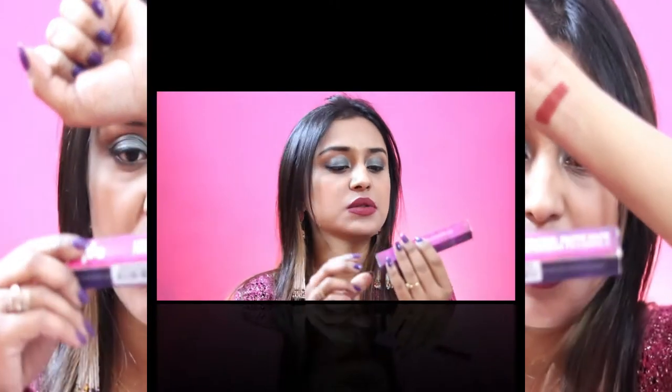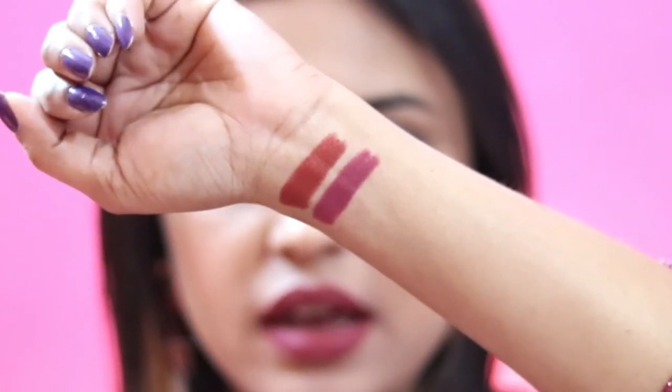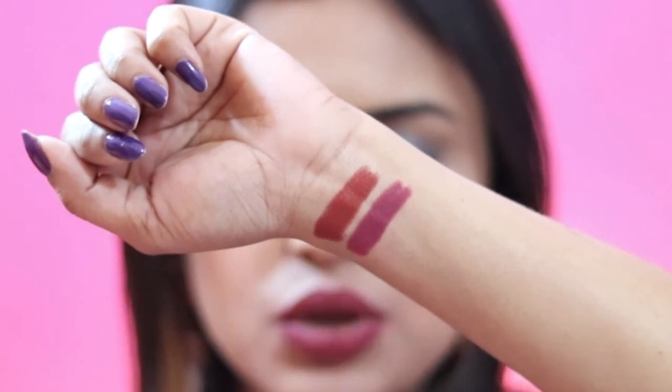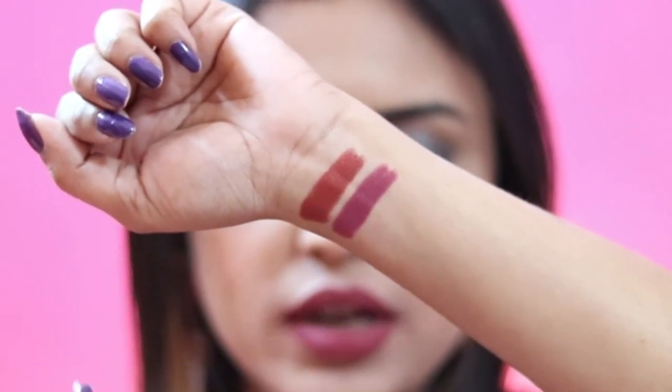The next lip crayon is from Sharing to Caring, number 2. I got 50% off on both lip crayons. Quality-wise they are amazing — matte and very comfortable on the lips. This one has a morph purple undertone and will look great in both liquid and sugar lipstick styles.